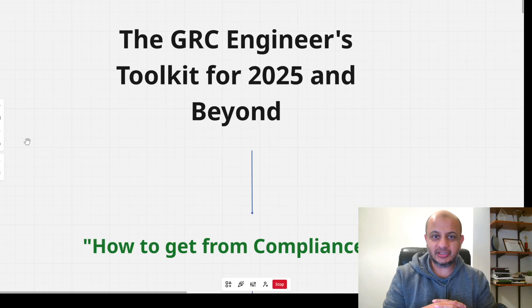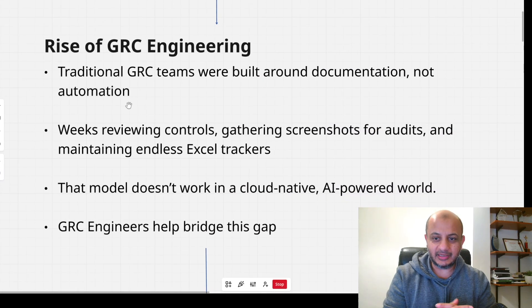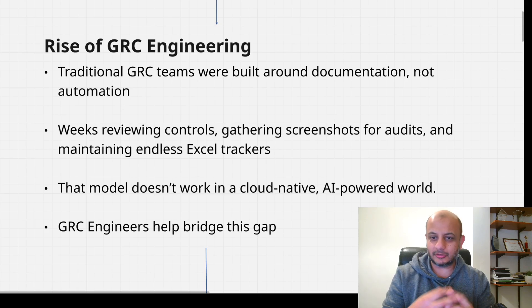So this is the GRC engineer's toolkit for 2025 and beyond — how to get from compliance to code. Traditional GRC, like it used to happen 10 or 15 years ago, was all about documentation: Confluence, Microsoft Excel, PDF, Word. We used to have checklists where you'd go and get screenshots, endless Microsoft Excel spreadsheets given to auditors. But as companies move towards this hyper-fast cloud-first, AI-first world, this model simply does not work anymore.